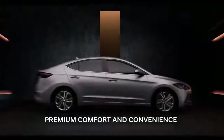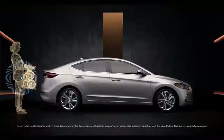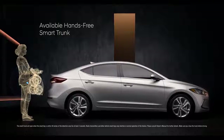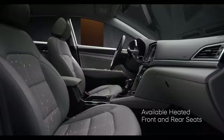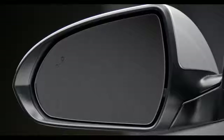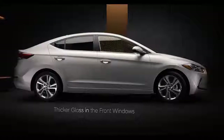We wanted to make the Elantra a car you look forward to getting into. To accomplish this, we went to great lengths to make it as comfortable as possible and integrate features that help make life a little easier. For example, when your hands are full, there's an available hands-free smart trunk that opens automatically by sensing your key fob when standing behind the car. There are also available dual USB charging ports to keep your devices charged on the go. Available heated front and rear seats will keep you comfortable on cold mornings and chilly nights. The available integrated memory system remembers the position of the driver's seat and side mirrors for those times someone else has been behind the wheel. We even made the Elantra comfortable for your ears, incorporating design and engineering innovations to keep cabin noise and vibrations to an absolute minimum.